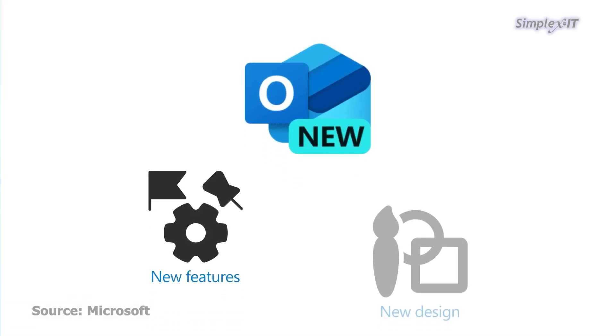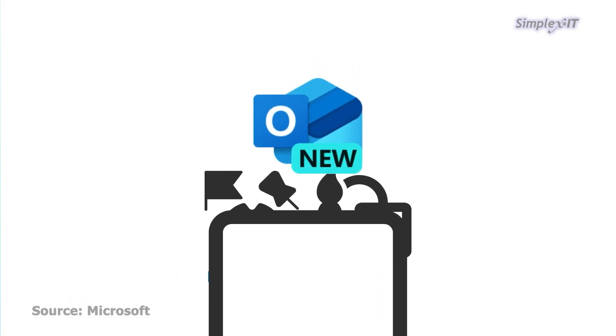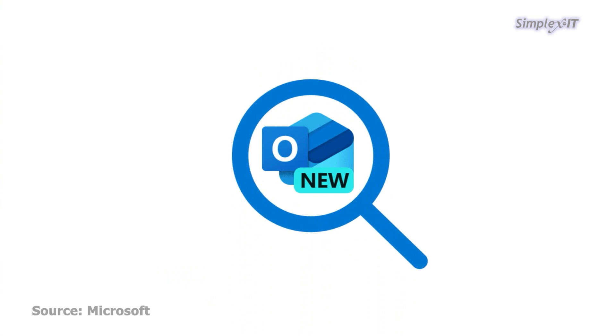Now if you're still using the classic Outlook, well brace yourself for some persistent pop-ups that are nudging you to switch. The new Outlook is all shiny and new with features you didn't know you needed. It's like that tech makeover that you didn't ask for, didn't want, and doesn't leave.